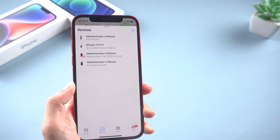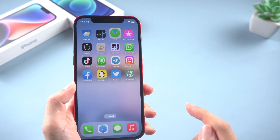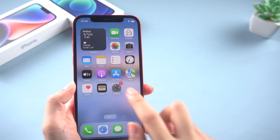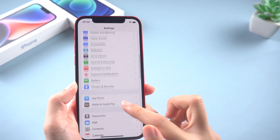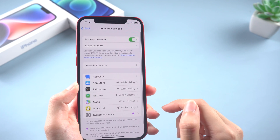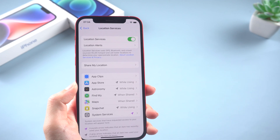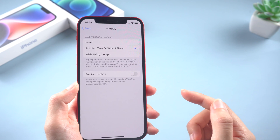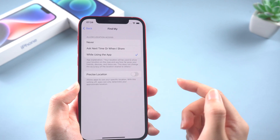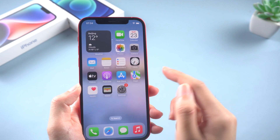Method 1: Turn on Location Services. One common issue is accidentally turning off location services, so let's check that first. To do this, go to Settings, Privacy, and tap Location Services. Check if this button is turned on. Finally, open Find My, allow the location access while using the app, and enable Precise Location. Then you can try to locate your friend's device again.